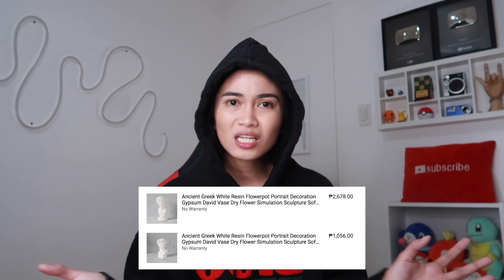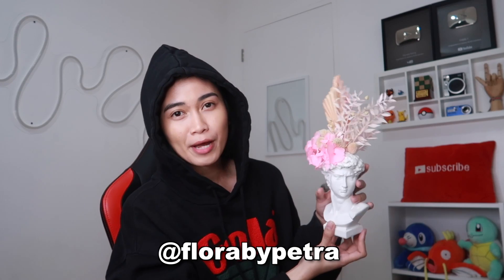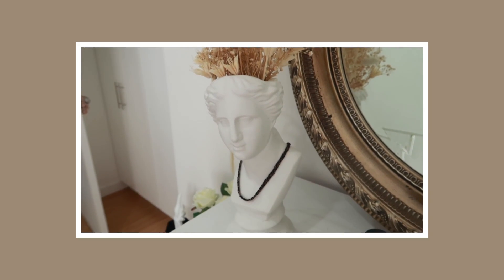Sobrang sabi ako dito kaso medyo mahal. Mga Greek na flower pots. Nandito yung isa ko — dumating siya na ganito lang. Tapos nagpagawa ko ng flower arrangement kay Ate Ashley o Flora by Petra. Yung isa pinion team para dito sa aking office. Tapos yung isa naman, mas malaki siya at mas mahal. Pero pinaarrangean ko dun kay Flora by Petra. Medyo pricey sila pero wala eh — marupo ko ako sa Lazada.